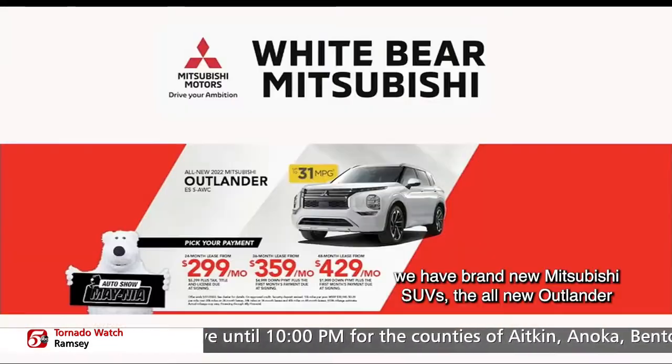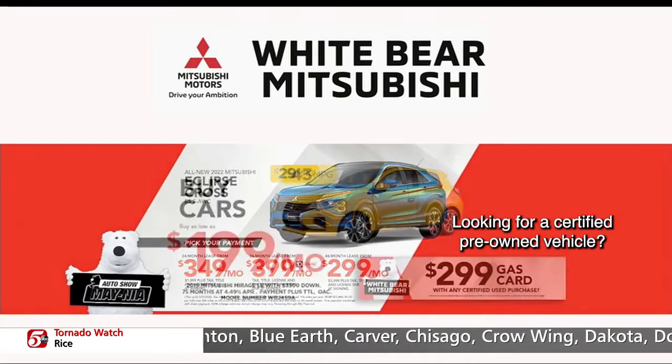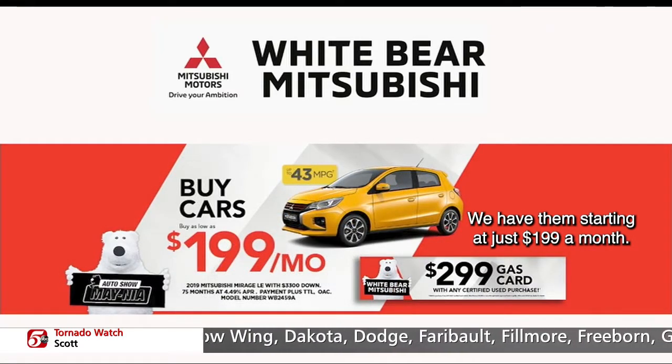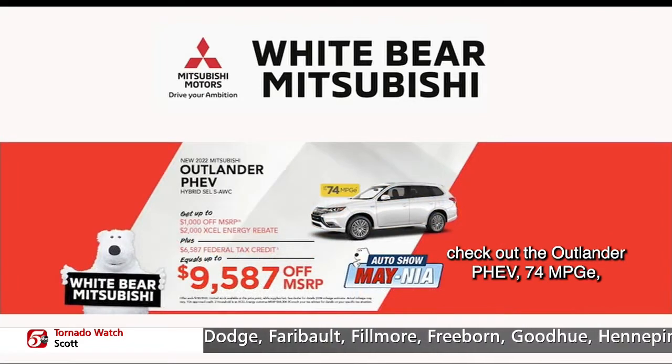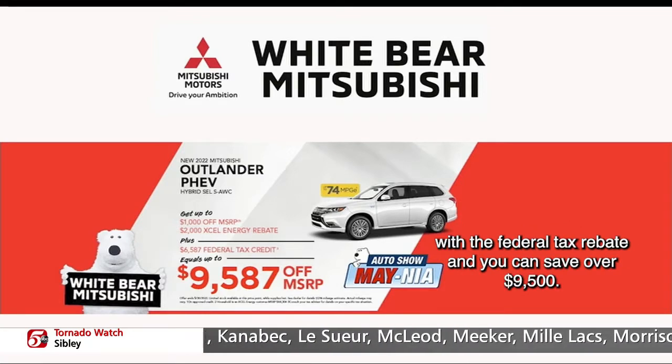If you're in the market for a new vehicle, we have brand new Mitsubishi SUVs — the all-new Outlander and the Eclipse Cross starting at just $299 a month. Looking for a certified pre-owned vehicle? Check out the Mitsubishi Barrage. We have them starting at just $199 a month. And if you're in the market for a hybrid, check out the Outlander PHEV — 74 MPGe. And if you're an Xcel Energy customer, combine it with the federal tax rebate and you can save over $9,500.